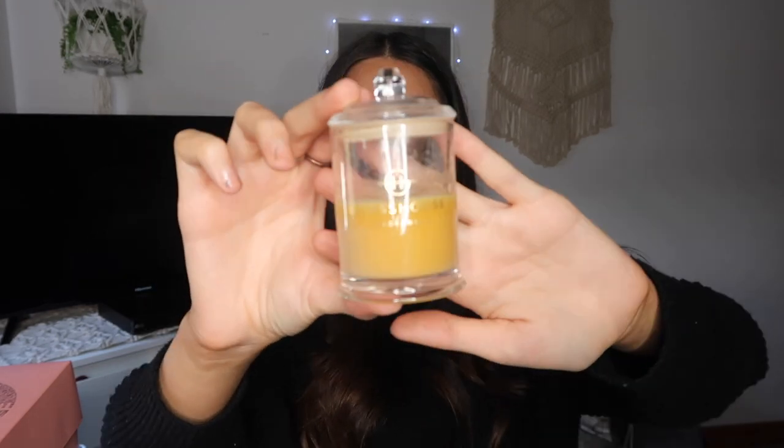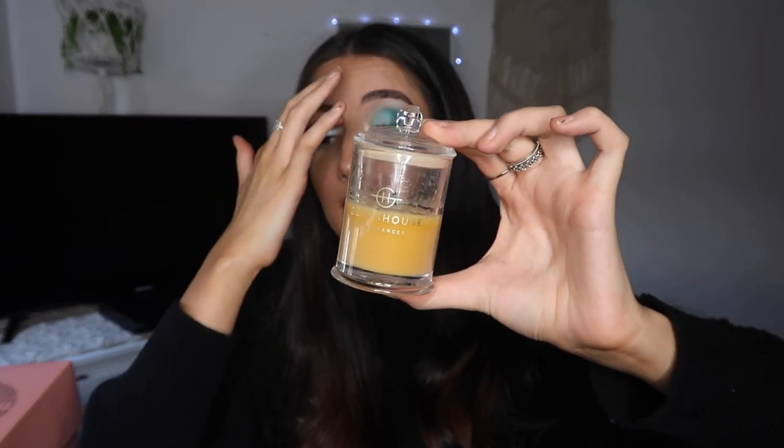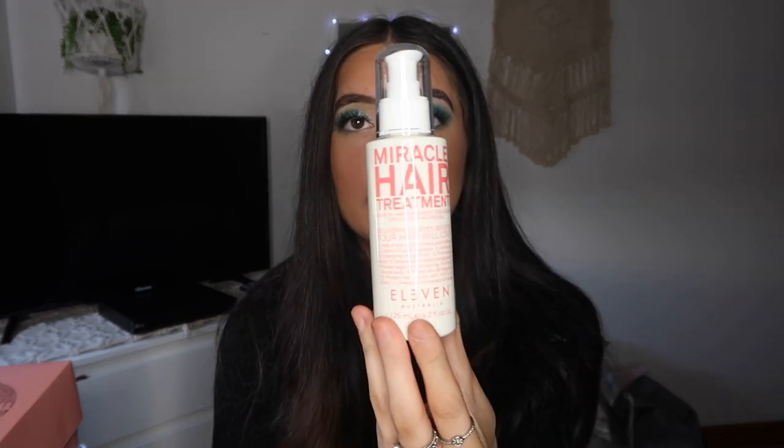I did actually mention Jewel Beauty in a recent video, but I know those videos don't really get a lot of traction, so I'm hoping this one does a bit better. Number one is another candle — the Glass House candle in Taha, and it's a mini version. Obviously I don't have a million dollars to spend on candles.